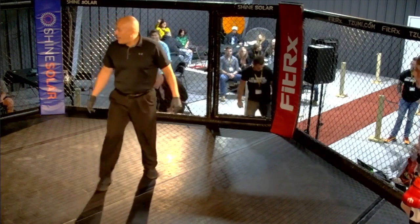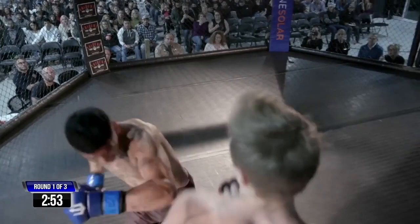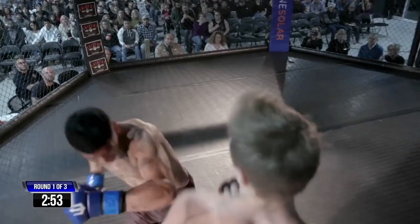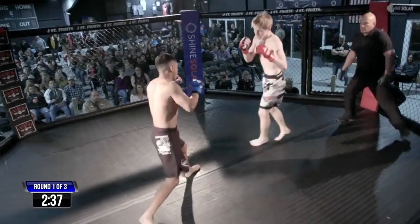It looks like Luis is going to be coming out orthodox. Roland also orthodox, so we've got a mirror matchup. Glove touch. Nice — good kick by Roland, an outside kick. Luis fires back with a flurry. A swing and a miss. I'd like to see Roland set up his kicks with his hands — I think he might have a little bit more success. Very nice leg kick, though. These boys have no feeling-out process whatsoever. That's what you get when you have two debut fighters going at it. They don't hold anything back.